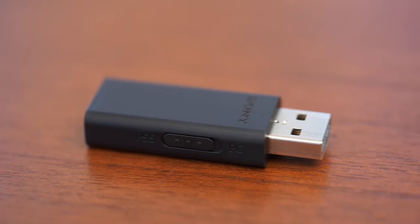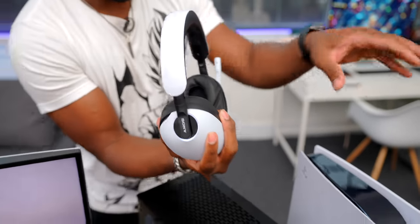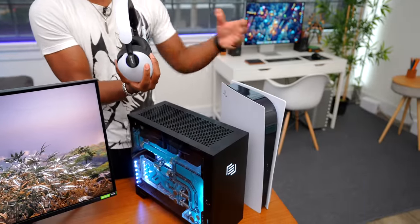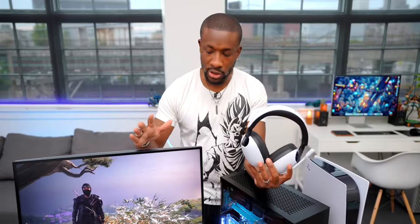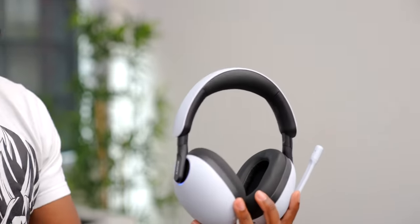These use a dongle to connect with the PS5, giving you access to all those features, but they also have Bluetooth so you can connect your phone and use them as Bluetooth headphones or take calls. What's really nice is that they can pair to both devices simultaneously. From the LED indicator, blinking white shows it's connected to the PS5, and blue shows it's connected to a phone — so you can hear both audio sources at the same time. The volume dial controls the PS5 volume, and you control your phone volume from your phone.